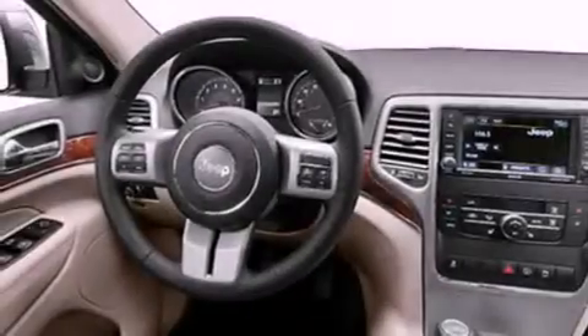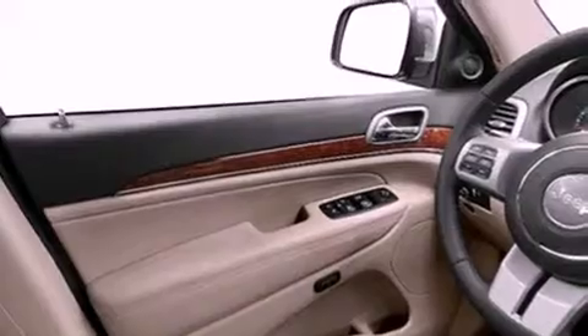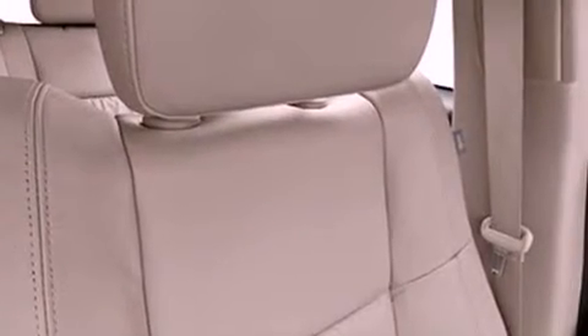Its top features include a navigation system, a rear-view camera, a power sunroof, heated seats, a low-tire pressure indicator, satellite radio, and power-adjustable gas and brake pedals that enable you to change their height and distance to fit your body, rather than you fit to their positions.